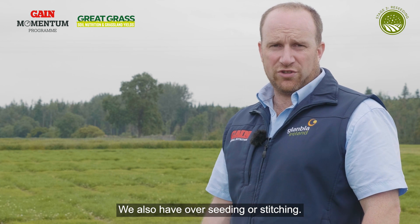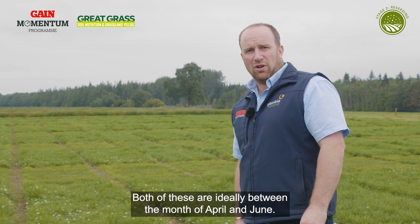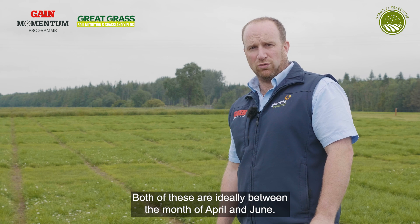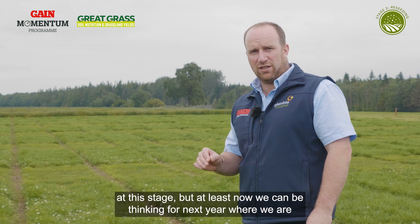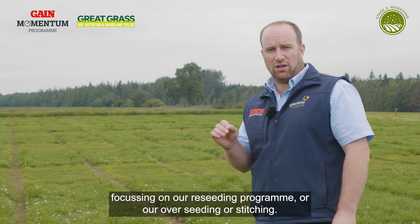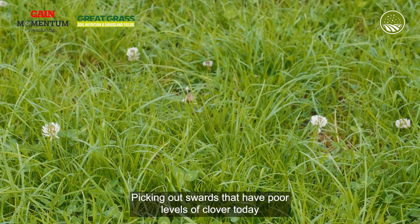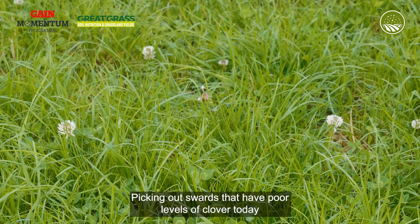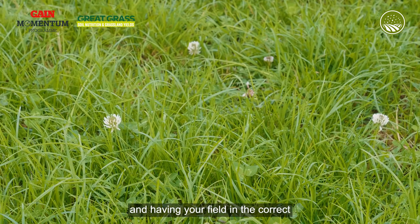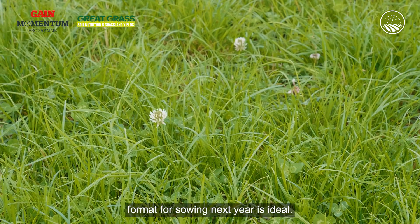We also have overseeding or stitching — both of these are ideally done between the months of April and June. Now, we've passed that point at this stage, but at least now we can be thinking for next year, focusing on our reseeding program or our overseeding or stitching, and picking out swards that have poor levels of clover today, having your field in the correct format for sowing next year.